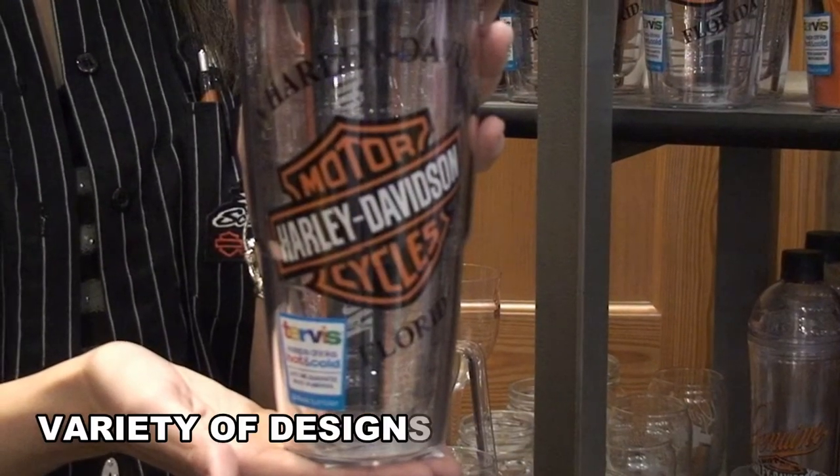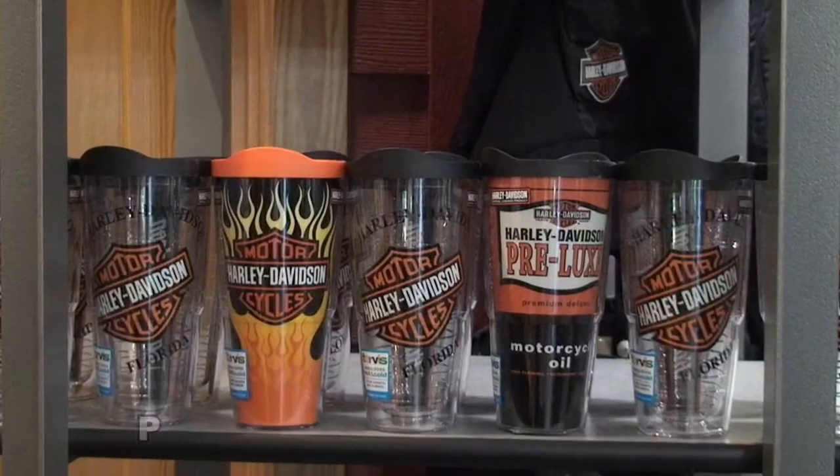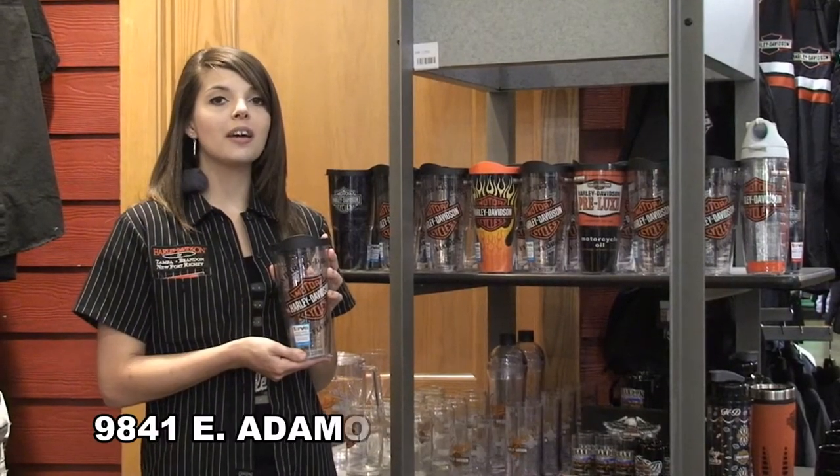Designed to keep both hot and cool beverages at the ideal temperature and condensation free, you'll never be without your favorite beverage. This great cup is dishwasher safe and made in America. We offer a variety of designs, so come down to